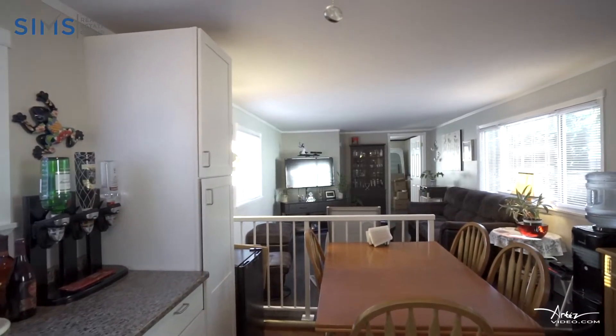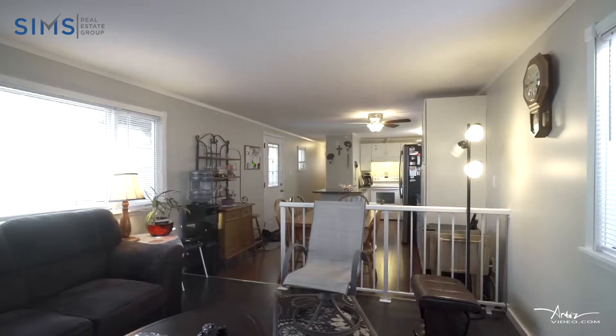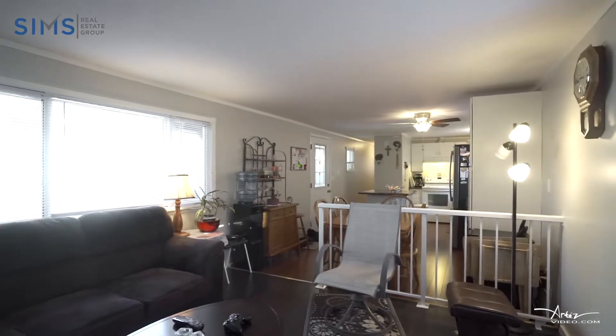Recent renovations in this home include the kitchen, bathrooms, flooring, windows, furnace, siding, and the list goes on.